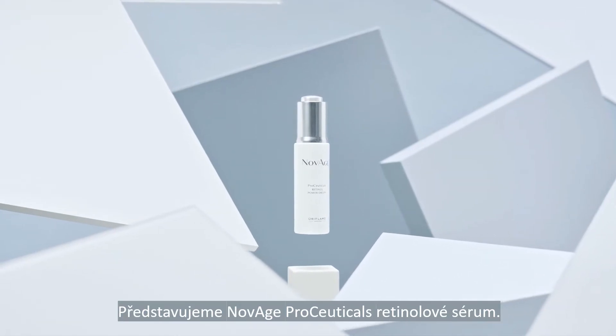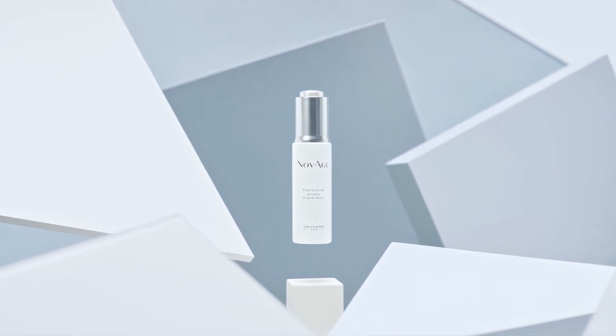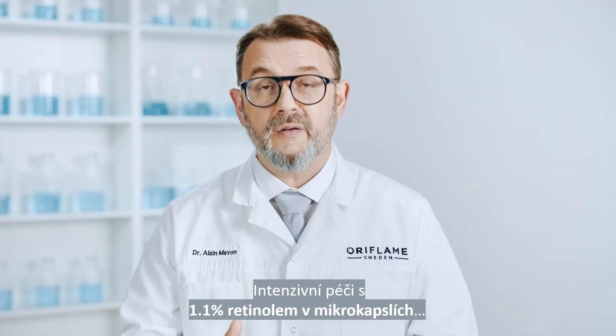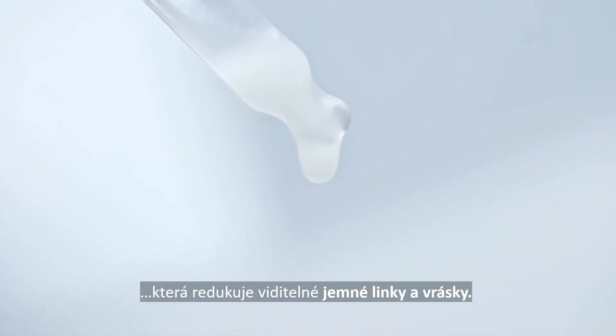Introducing Novage ProCeuticals Retinol Power Drops, an intensive treatment with 1.1% encapsulated retinol that works to reduce the appearance of fine lines and wrinkles.